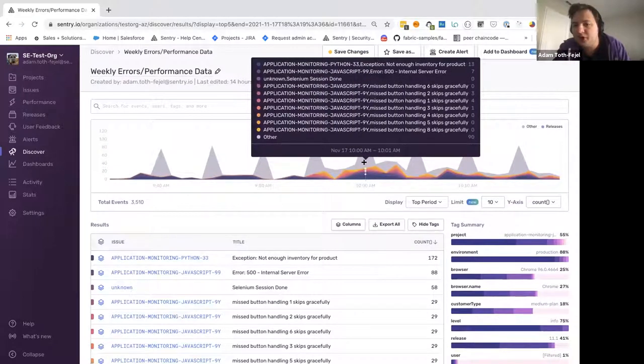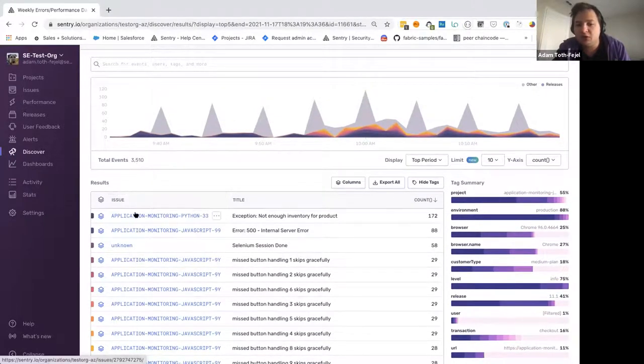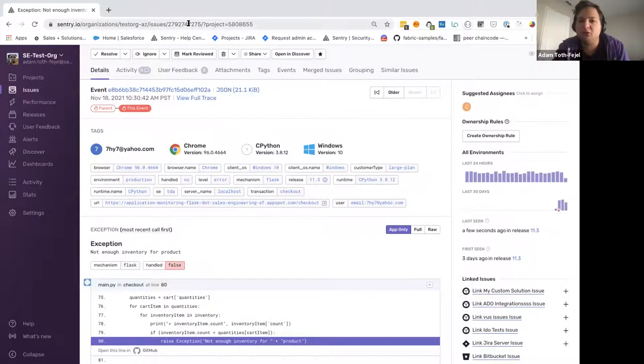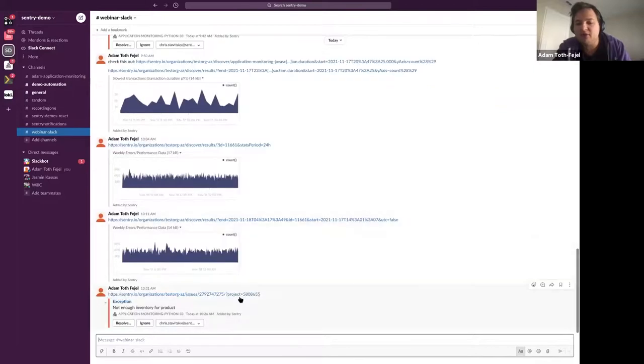Hovering over these, I can see the errors: 'not enough inventory for products' — as an e-commerce company, this is definitely not good if customers are trying to buy something. It's also being correlated to some front-end error, and there are UI errors with missed button handling on the JavaScript side. As a manager, I now understand what's driving those spikes. Using the issue field, I have the ability to directly go into that existing issue in Sentry — within one click it's linked, I get all the relevant context. Because I'm a manager, I'll take this link, go back into Slack, post it there, and have the relevant team members troubleshoot it.